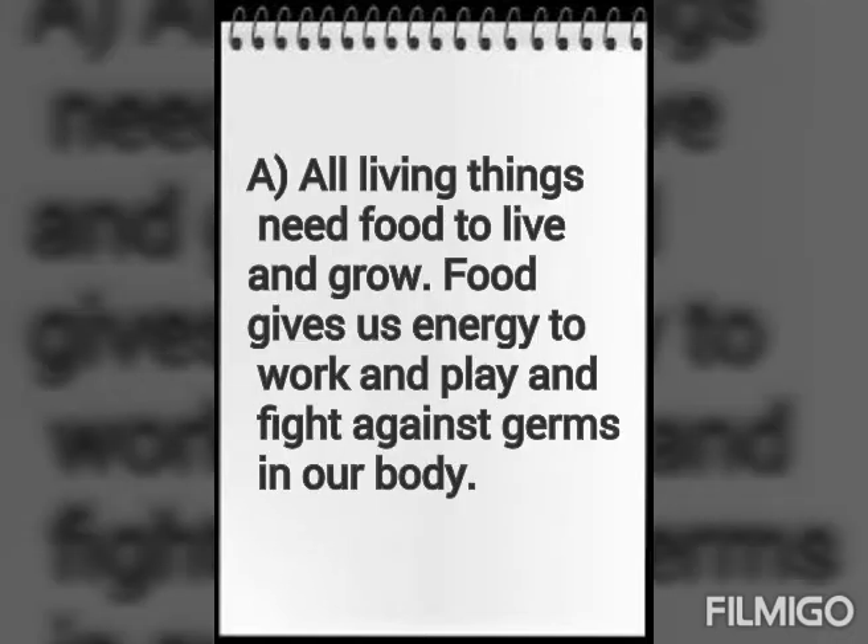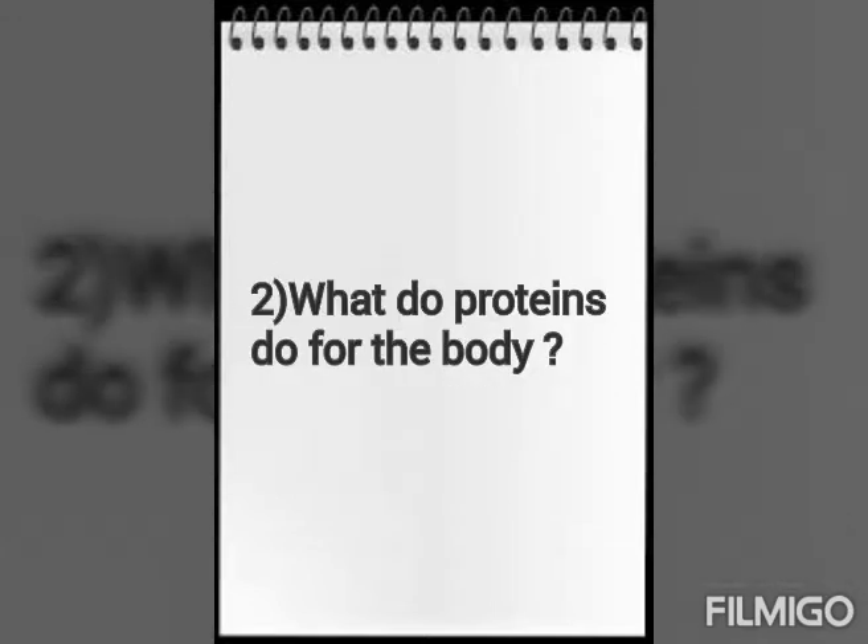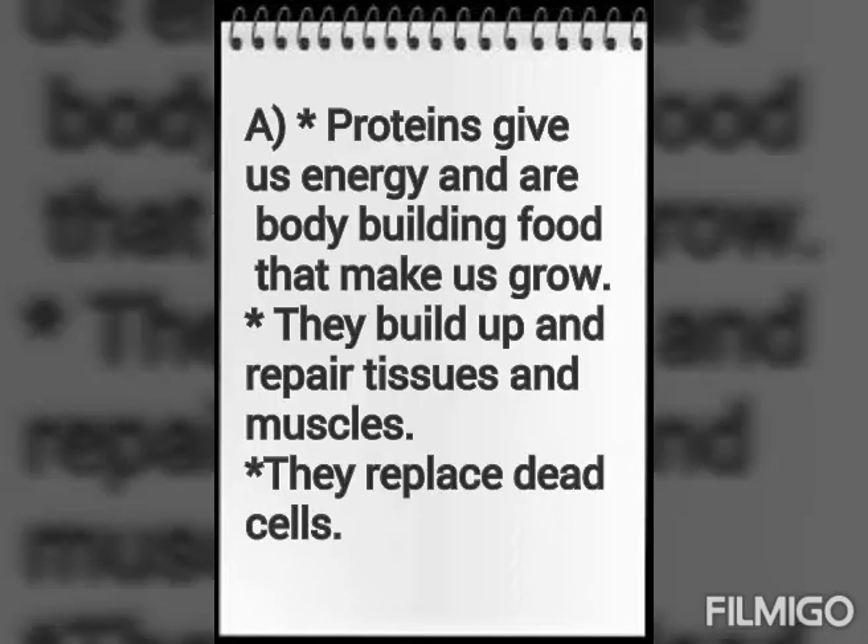Now let's come to the question answers. Why do we need food? All living things need food to live and grow. Food gives us energy to work and play, and helps fight germs in our body.